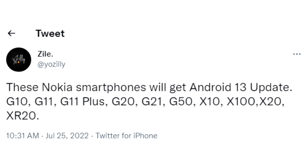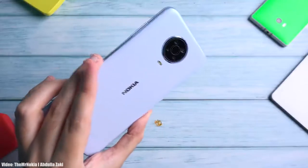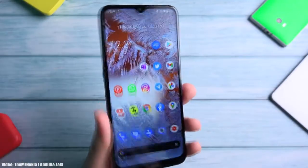Nokia doesn't have its own custom UI or skin on top of Android, so the user experience will be like stock Android, just like Google Pixel smartphones.